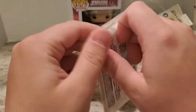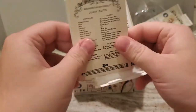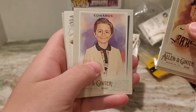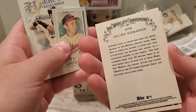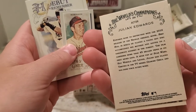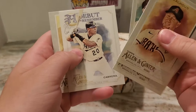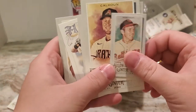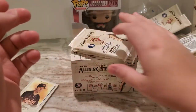Next pack — just kind of throwing all the trash over there. Cole Calhoun, Noah Syndergaard, don't know who that is. Julian Edwards, Brooks Robinson — another Ginter back. Miguel Cabrero, Juan Soto — so nice. Alan Ginter back for the human vacuum cleaner.